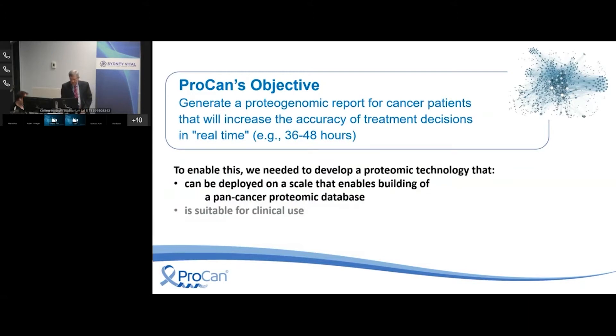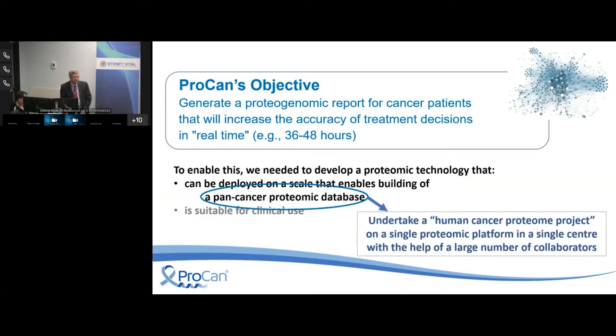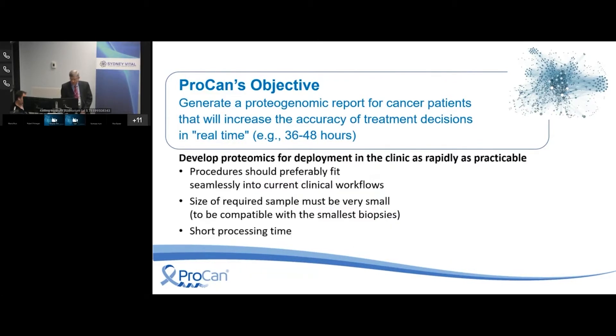To develop a proteomic technology deployable at scale, what we decided to do seems ridiculously ambitious: we decided to undertake what is essentially a whole human cancer proteome project on one platform in a single center, with the help of a very large number of collaborators who would supply the samples. The clinically relevant part required that procedures should fit seamlessly into current clinical workflows, so we decided the most seamless thing would be to use a section from a paraffin block — FFPE.